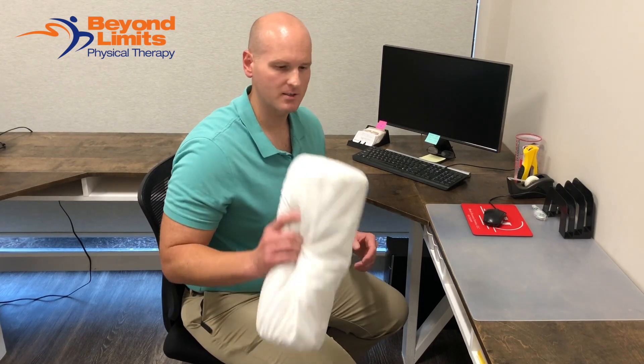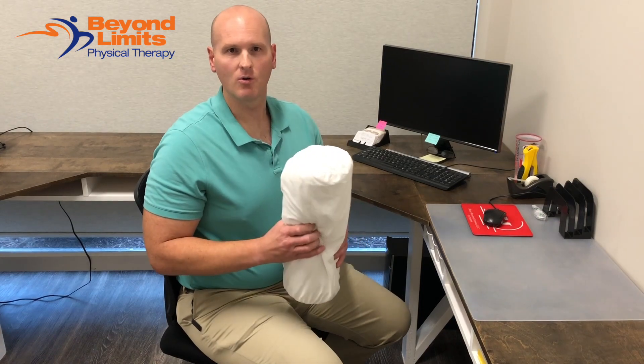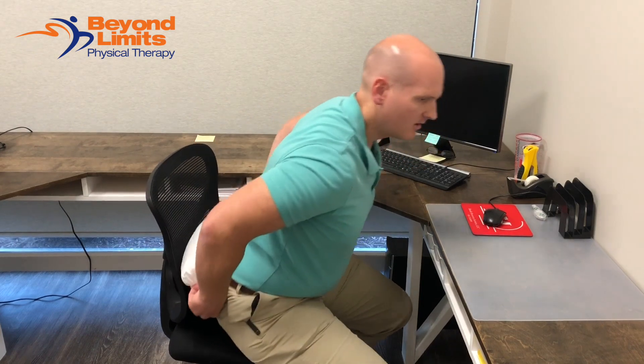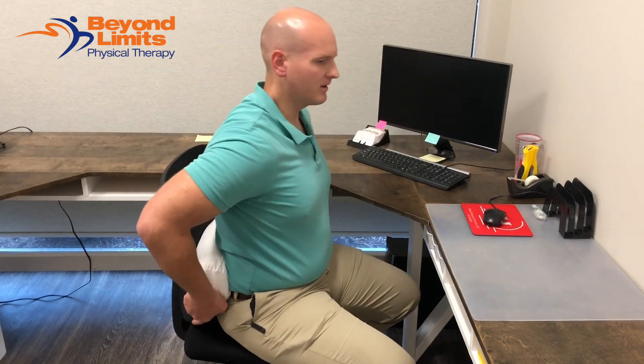One way that you can do that is by taking a small pillow like this, or a rolled up jacket or a towel or something similar, and you place that behind your low back.